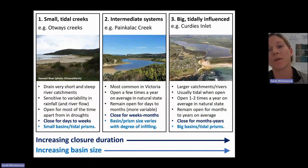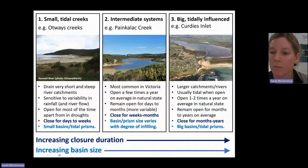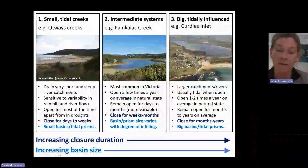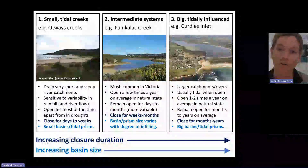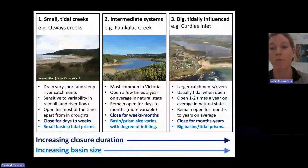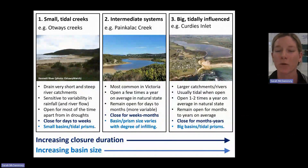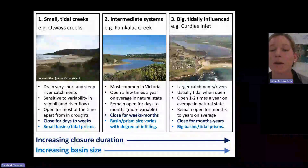On the flip side, with our big systems — Curtis Inlet being a good example with this big basin here — they tend to require more water to fill the basin before it breaches, so they tend to be closed for longer durations. But when they open, there's so much water that it has a lot of power to scour out a big, deep entrance, so they also tend to stay open for longer periods.